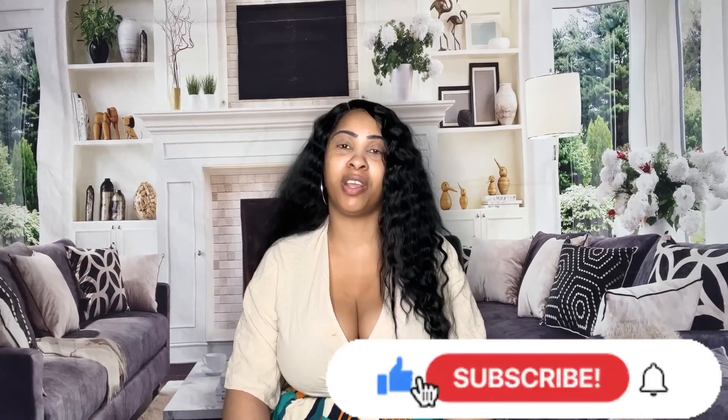Welcome back to another video. Before we get started today, go ahead and subscribe to the channel, like up the video, comment down below, share the video, and most importantly turn on your post notification bells to be notified each time I drop a new video.